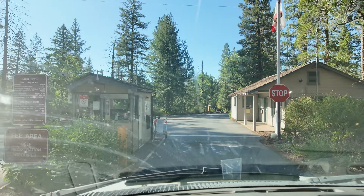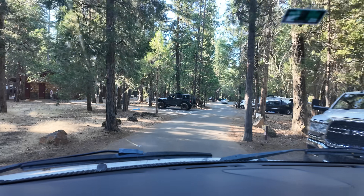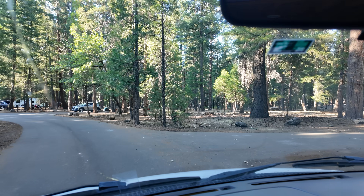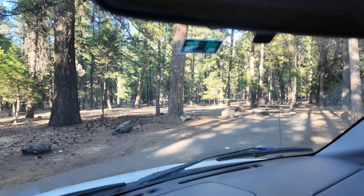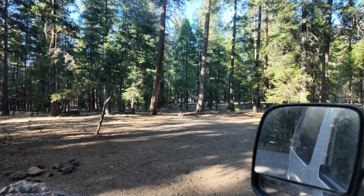Let's see if we can find my campsite — I'm at campsite 19. Passing 15... 17... 18... there it is. There she blows. Yes, this is all mine for the next 12 hours.